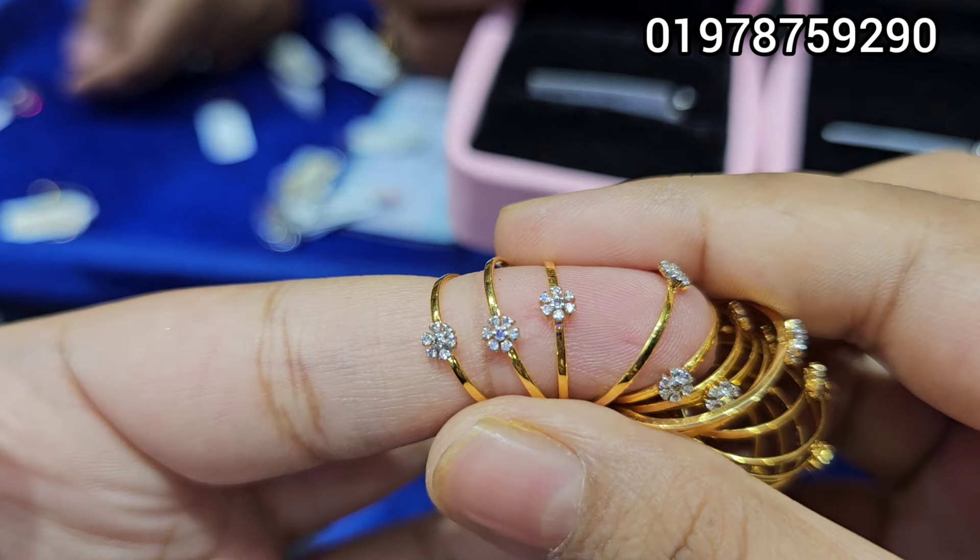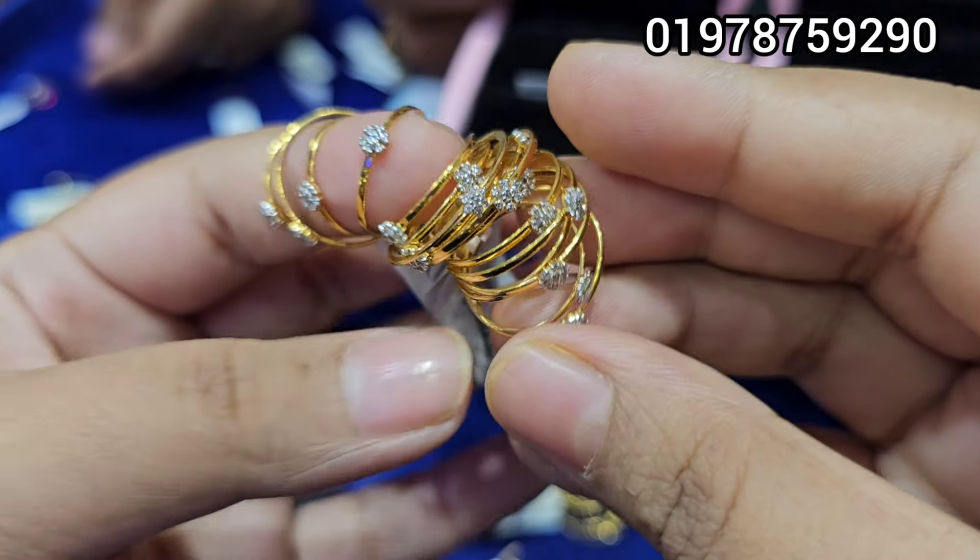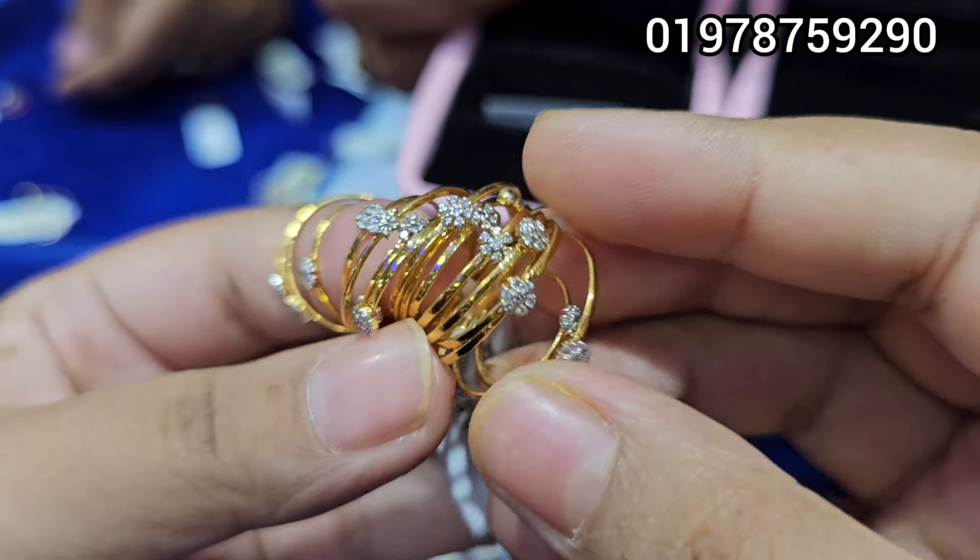Assalamualaikum, viewers! Today we are going to show you a ring.